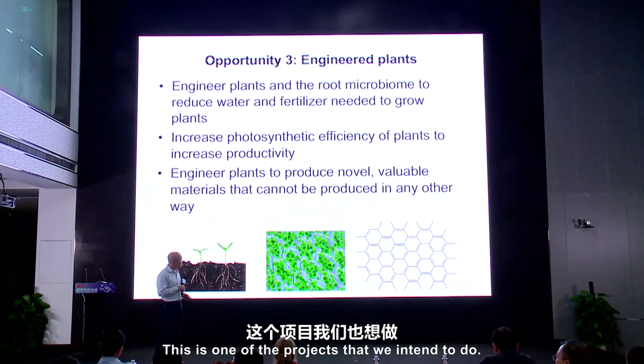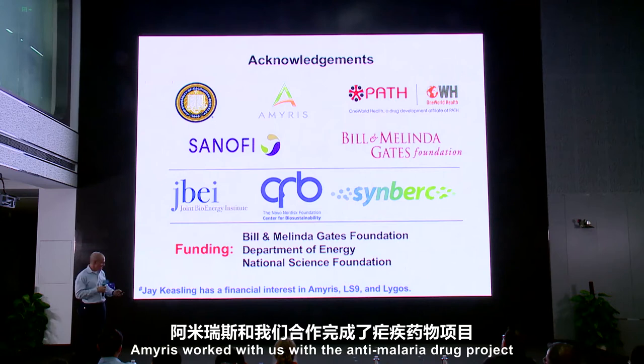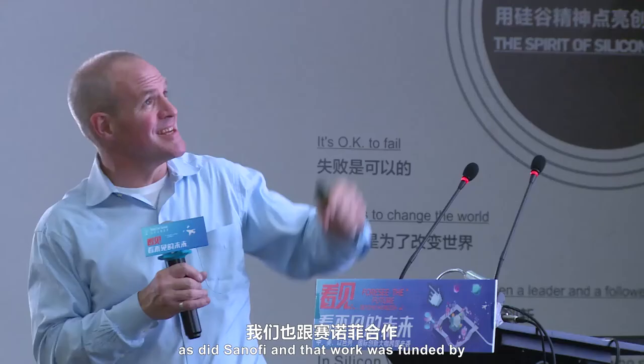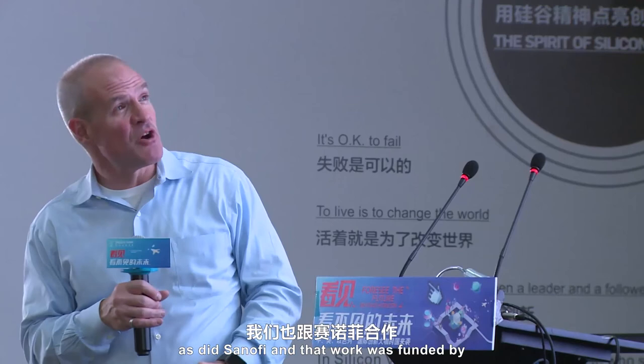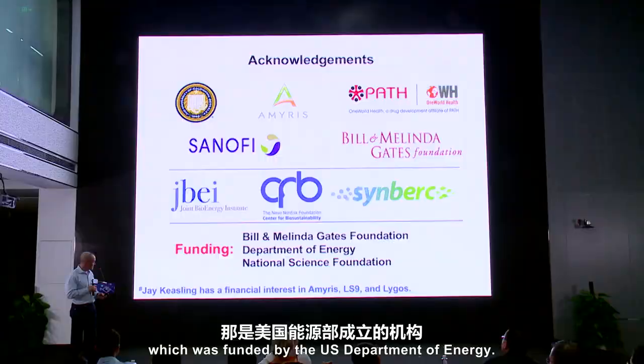This work that I talked about today was performed by people in my laboratory and by various other organizations. AMRIS worked with us on the anti-malarial drug project, as did Sanofi, and that work was funded by the Bill and Melinda Gates Foundation. The work on biofuels was done at the Joint Bioenergy Institute, which is funded by the U.S. Department of Energy. I'd like to thank you for your time and attention.